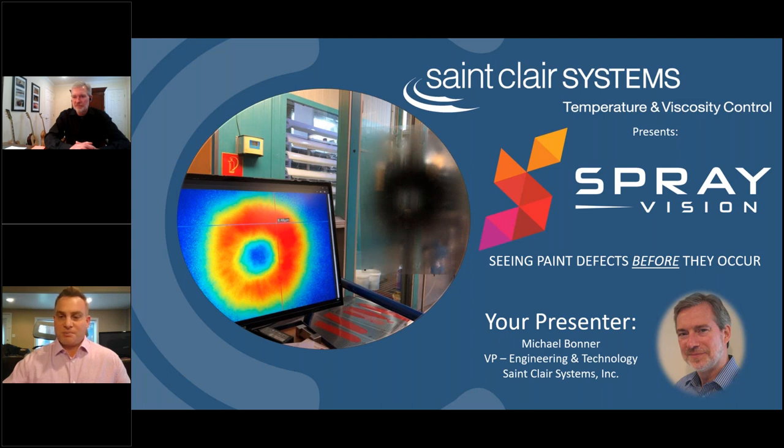For today's webinar, it will be interactive. First Mike will give about a 35-minute presentation and then we'll use the remaining time for questions. If you do have a question during the presentation, feel free to enter it in the chat box. When it comes time for questions, we'll start with the questions in the chat box, and then everyone can come on video and raise their hand. So right now I'll turn it over to Mike and we're going to learn about Spray Vision.